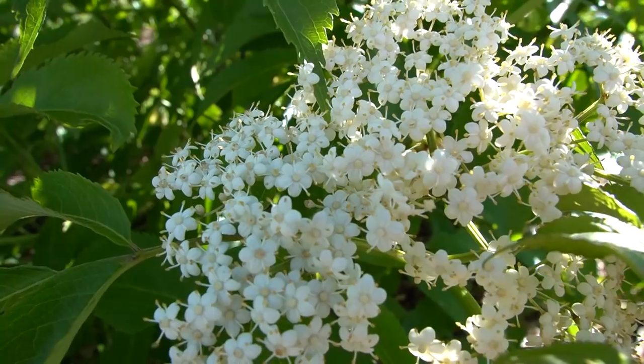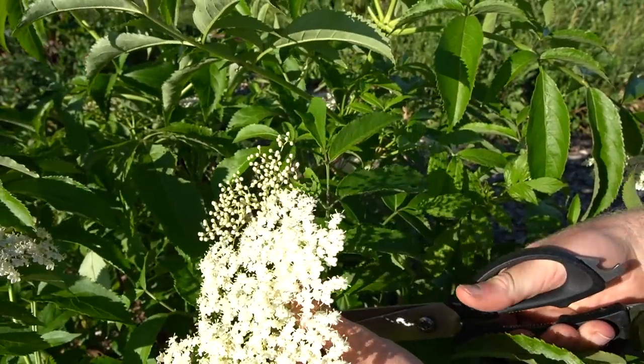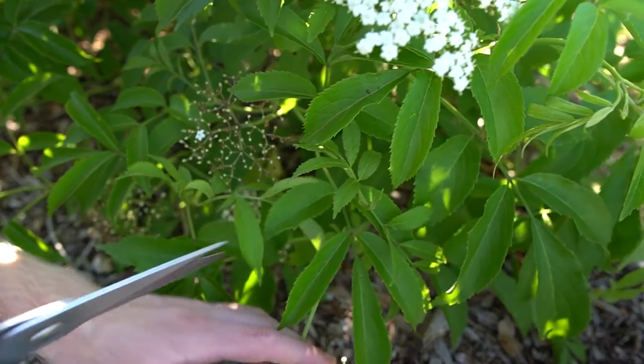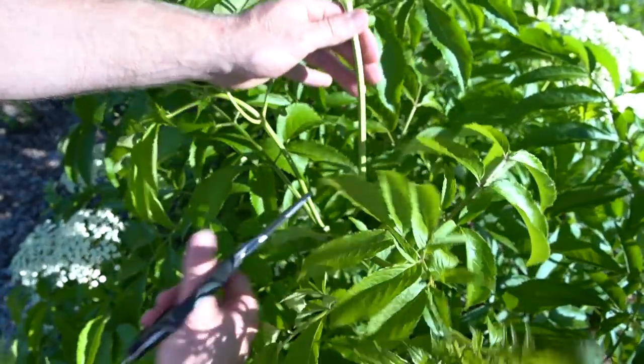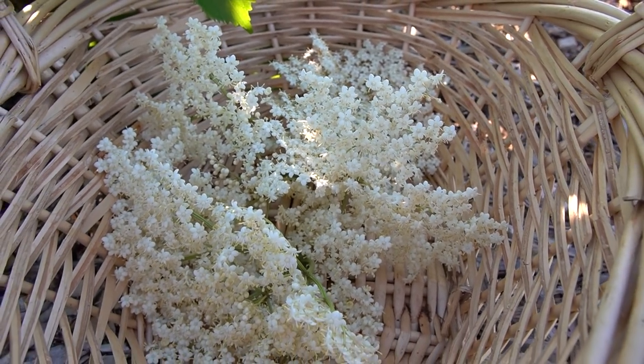The pollen will disappear when the flowers get older and can also get washed off in the rain, so just pick them on a warm, dry, sunny day just as the flowers have opened up. The more flowers you harvest, obviously the less berries you're going to end up with, so we're not going to pick too many — we'll leave most to turn into berries. But let's take these and make them into a tea.